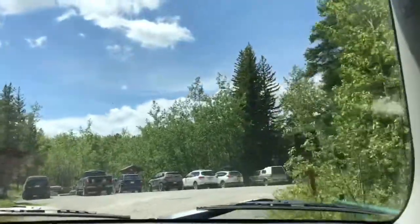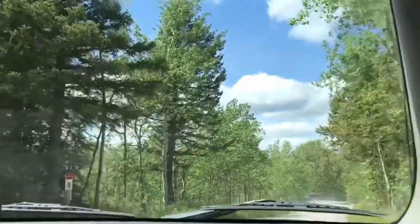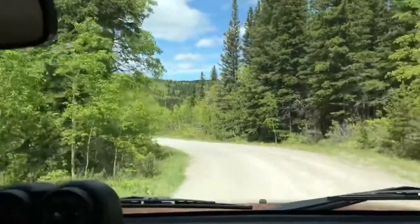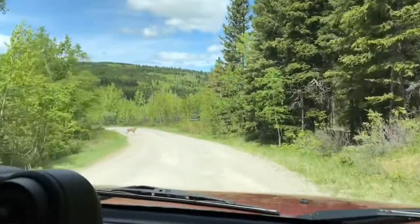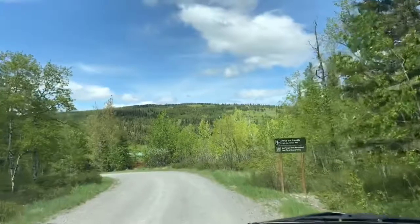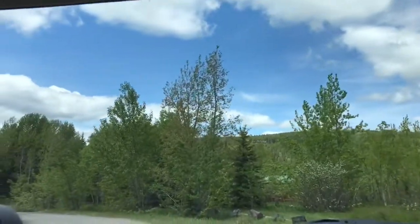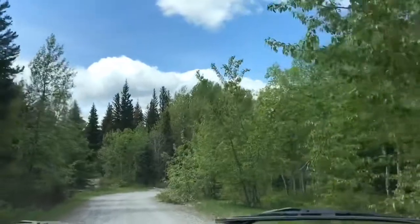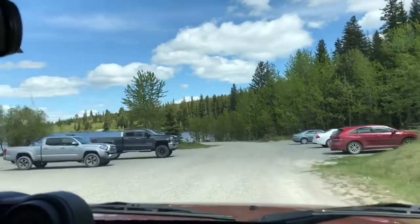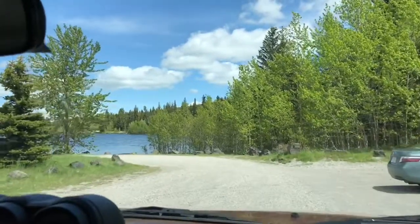We're going to check out the day use area too. On the way, we spot a deer — a skinny deer. It's like a young one. So this is the day use area — it's also a boat launch here. It's a nice place to have a picnic. We could have picnicked here too.